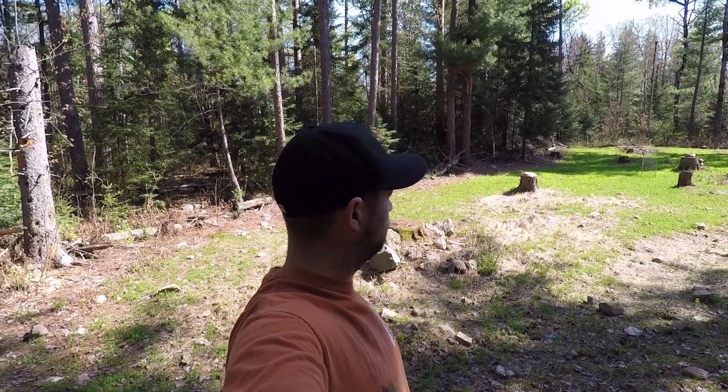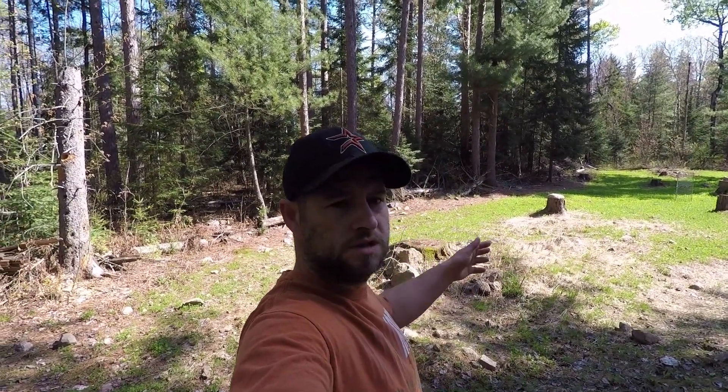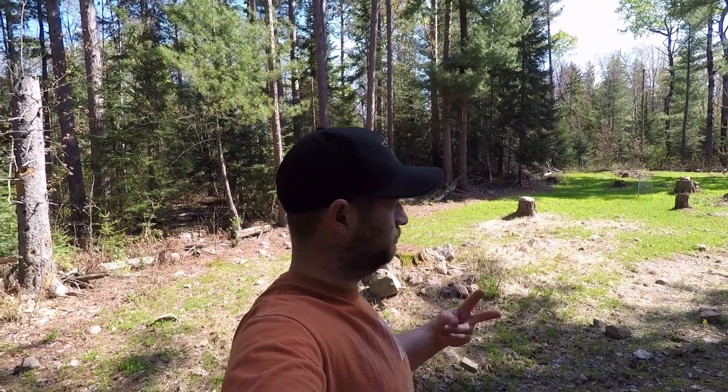Tomorrow or the next day I'm gonna pick up some fertilizer. Probably about 100 pounds because this is only about a quarter to a third of an acre. So I'll probably do about two bags — they're 55-pound bags. We'll spread it out and that'll really do well here.